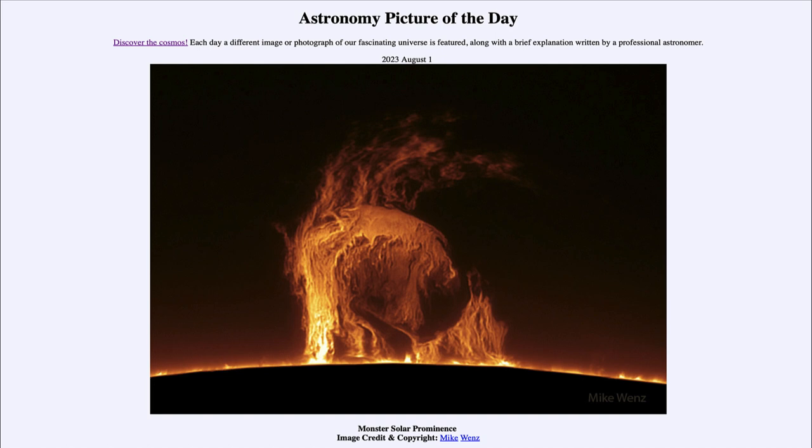Here we see the limb of the sun. The limb of the sun is dark and blackened out in the foreground so that we can actually see what's going on around the edge, where all the activity is. Most of this is hard to see if you look at just the face of the sun, because the sun is so bright that it would block this from being visible.